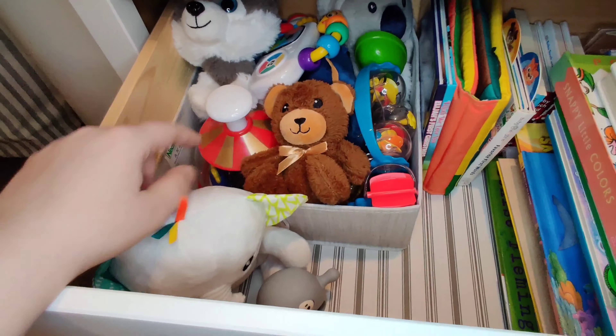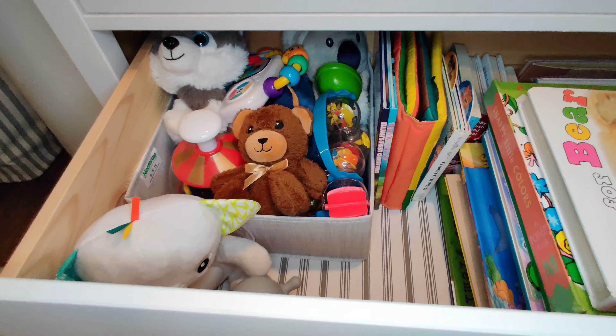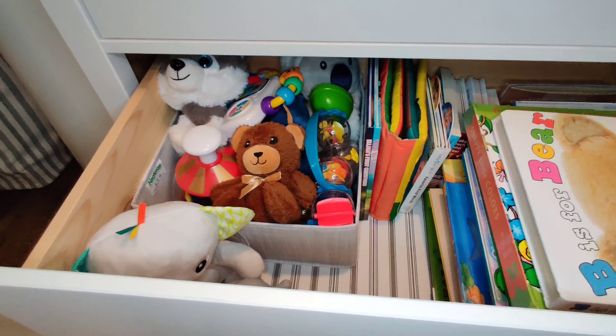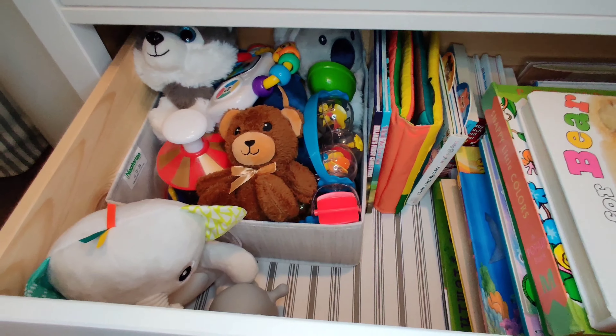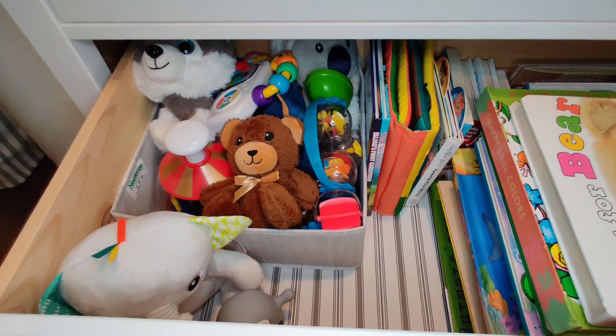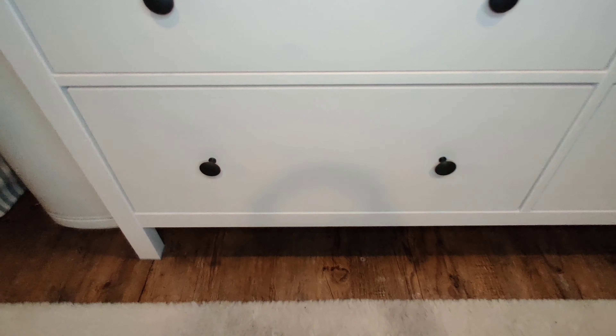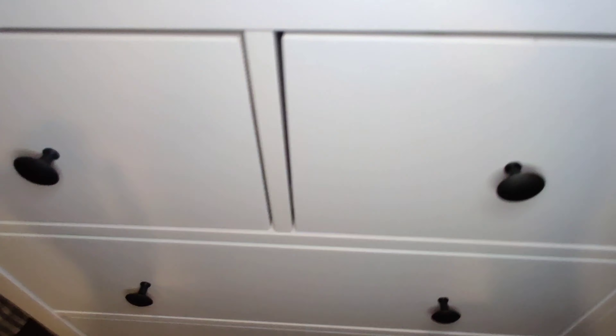I do have some teethers here as well. One thing that I do want to add to this toy chest that I do not have yet is blocks, stacking cups, probably some watercolors or something. And I believe that is it for now. I would really like some toy cars for him when he gets a little bit older.